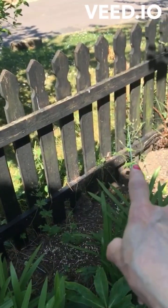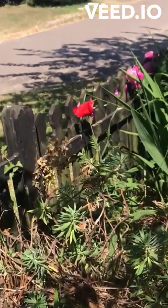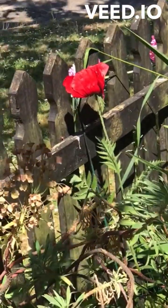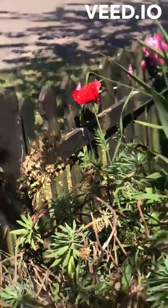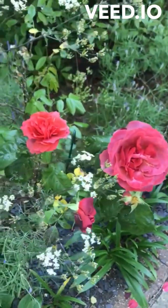More perennial geraniums that I bought the other day. A red poppy. Going across the path. Hot Chocolate rose.